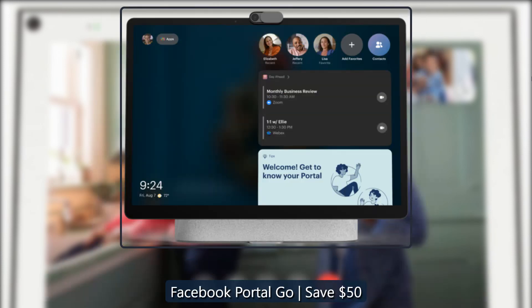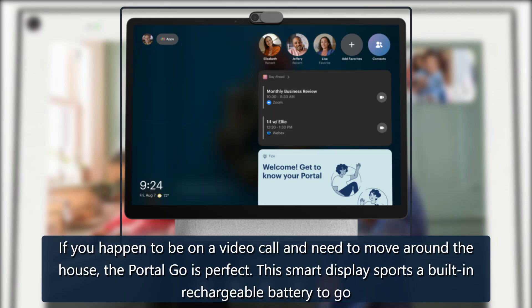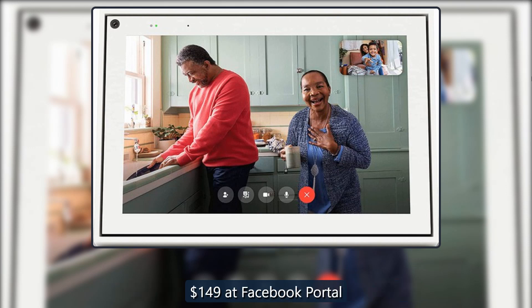Facebook Portal Go — save $50. If you happen to be on a video call and need to move around the house, the Portal Go is perfect. This smart display sports a built-in rechargeable battery, along with its 10-inch display and a 12MP camera. Available for $149 at Facebook Portal.